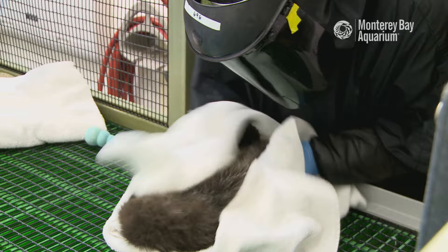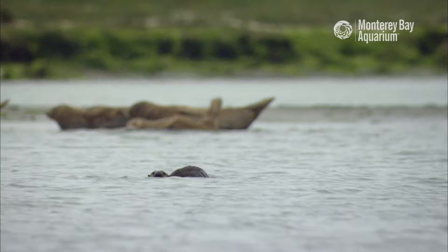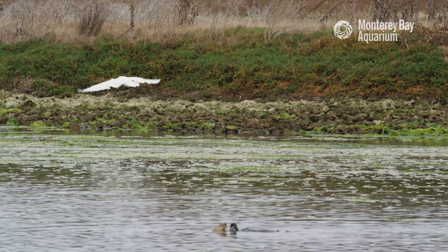The Monterey Bay Aquarium has been rescuing and releasing otters in Elkhorn Slough since the mid-90s. When we first started releasing sea otters here there were only about 20. The eelgrass was not as healthy as we see today, and from decades of research we know that sea otters are really important to ecosystem health, and that can have impacts for humans as well.